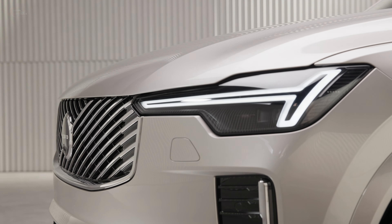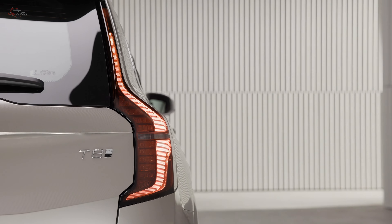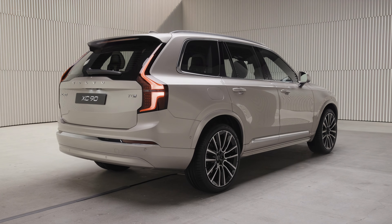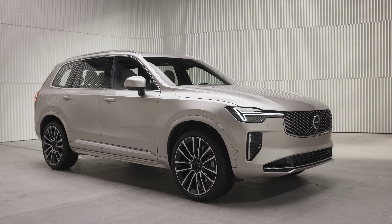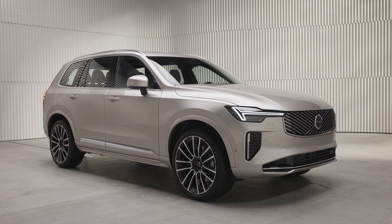The XC90 is 69.9 inches tall. The rear end is also refined, with vertical taillights coated in a neater smoked finish and a newly designed rear bumper that creates a seamless and luxurious appearance.